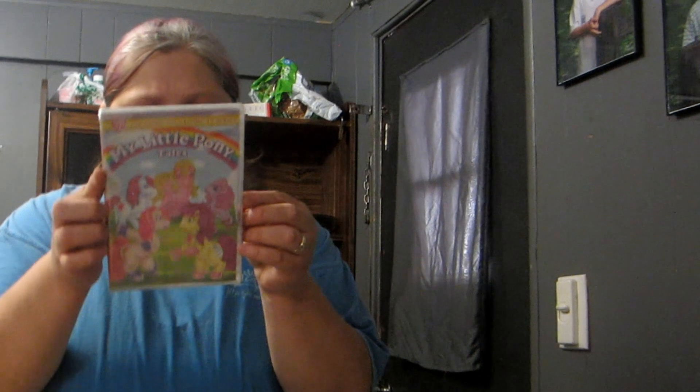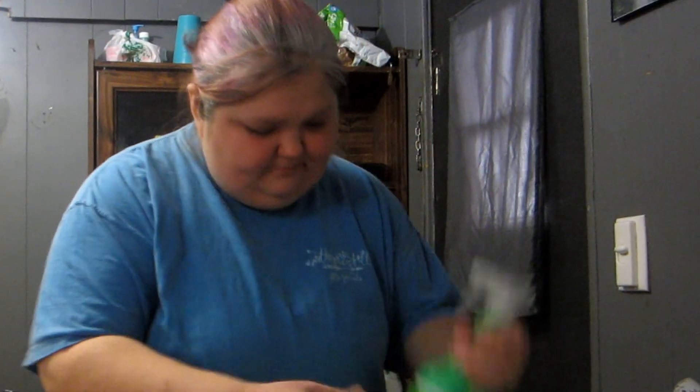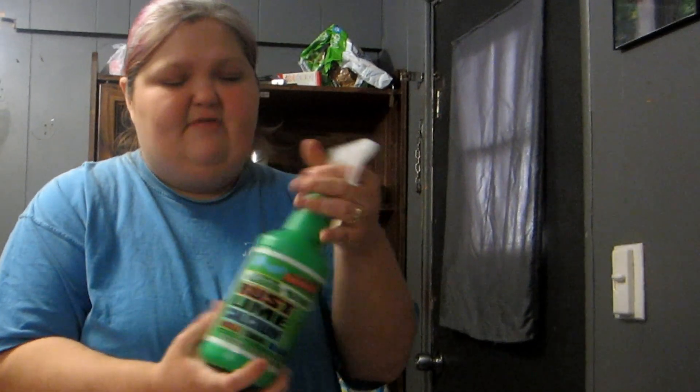Piper got the complete classic TV series of My Little Pony Tales — I think there are 13 episodes on there. This is what I grew up with so I was really excited to find that.